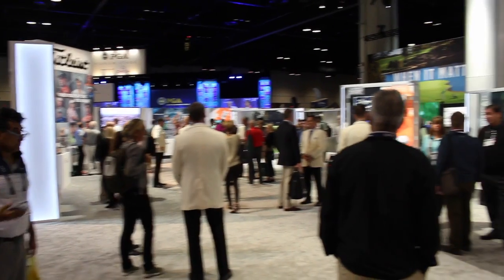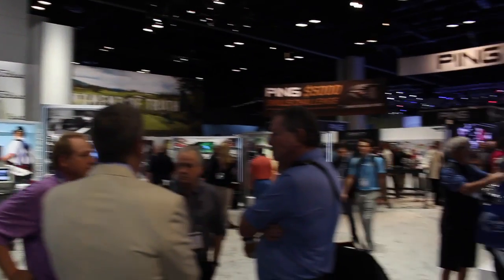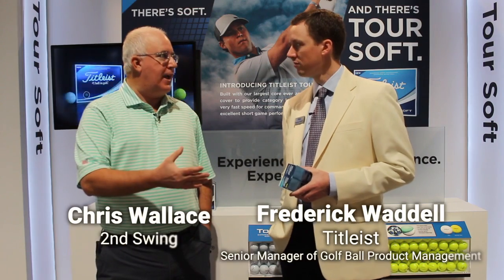Hi, Chris Wallace from Second Swing. We're at the 2018 PGA Merchandise Show in Orlando. We're with Titleist this morning. I'm with Frederick Waddell.